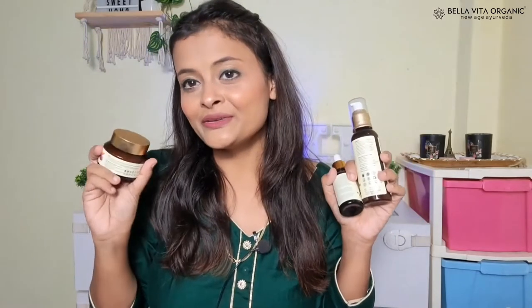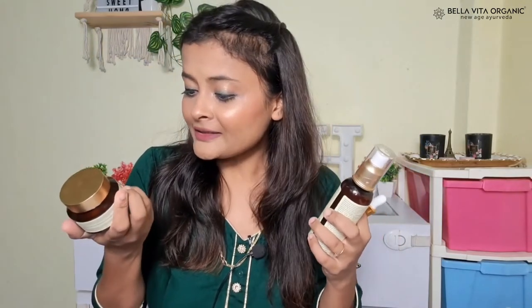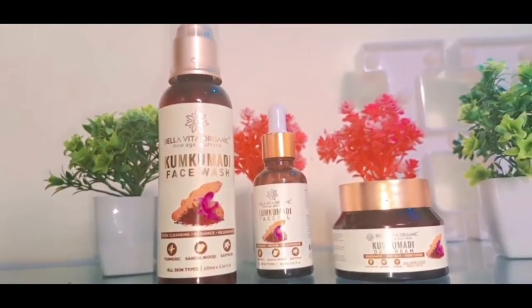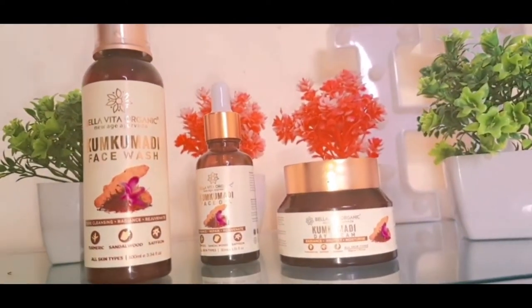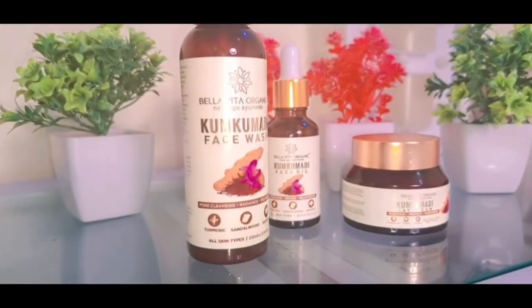These products contain amazing ingredients like aloe vera, sandalwood, Kumkumadi, and turmeric. Let me tell you a little detail about each ingredient. The first is saffron. Saffron helps your dull skin revive and fight pigmentation.